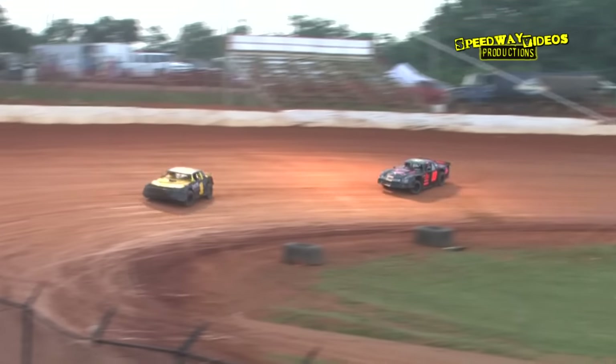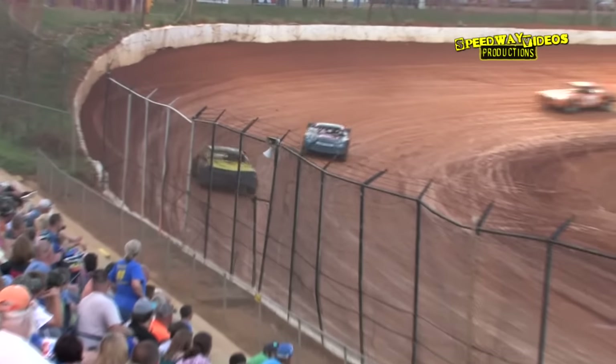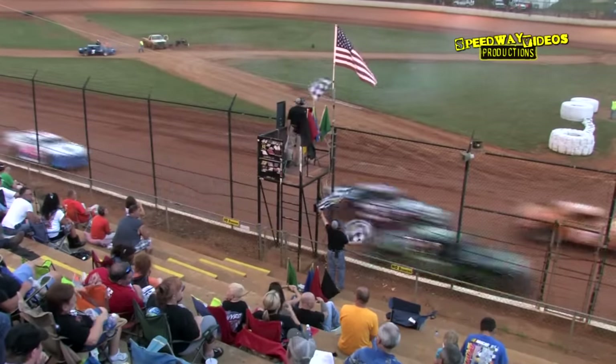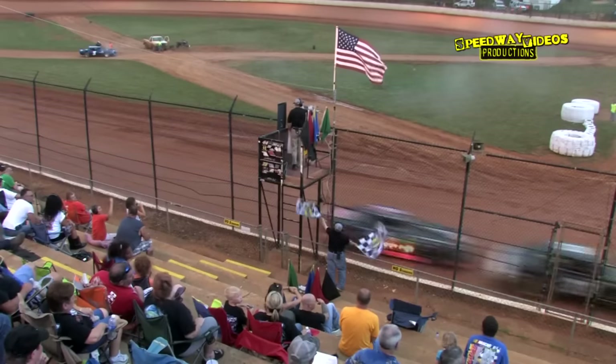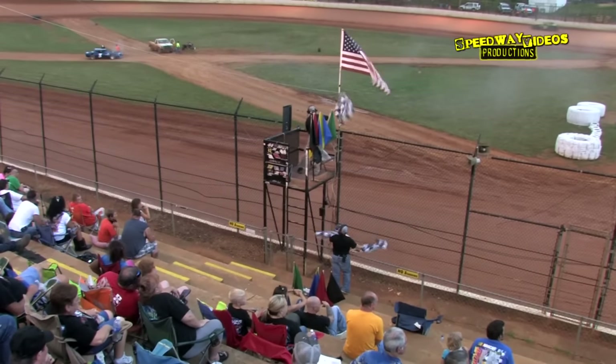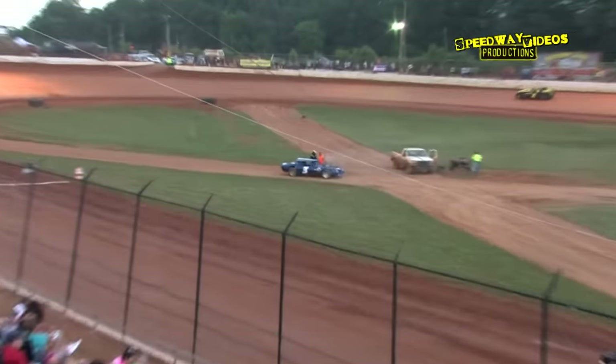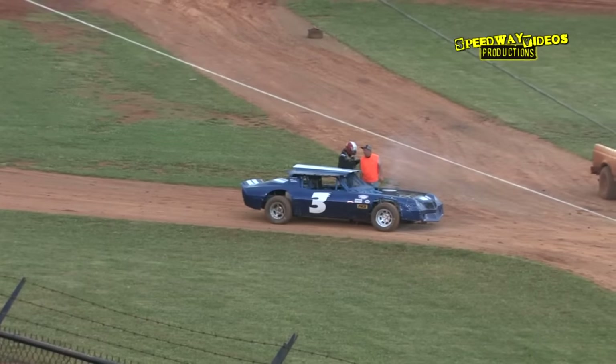The field works their way out of turn four. Checkered flag is in the air. Bradley Luelling picks up the heat race win. Brad Davis comes home in second, third is Charlie Bates, fourth the 69, fifth J3 Jeff McLemore, sixth 11 Dale Watson, seventh the three Brett Banks, eighth the one David Price, and ninth the 31 Parker Estes.